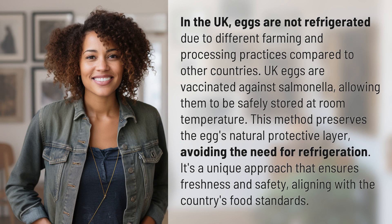In the UK, eggs are not refrigerated due to different farming and processing practices compared to other countries. UK eggs are vaccinated against salmonella, allowing them to be safely stored at room temperature.